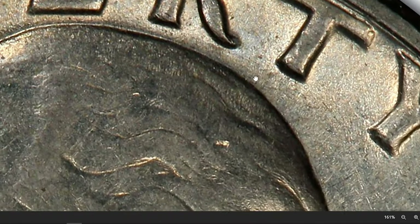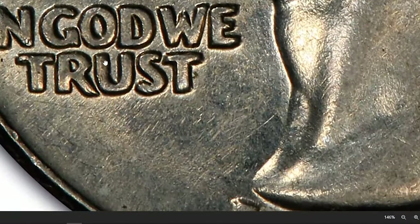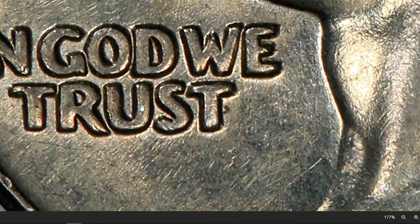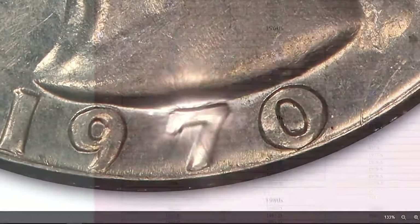Take a closer look here. See those doubled images? That's the magic we're talking about. And in the case of the 1970-D Washington Quarters, we have not one, but two fascinating varieties: FS-101 and FS-102.